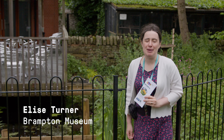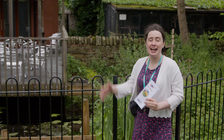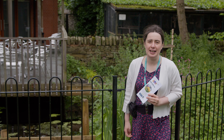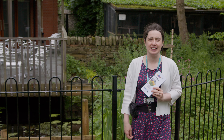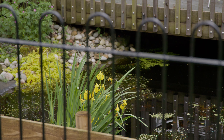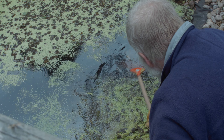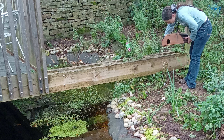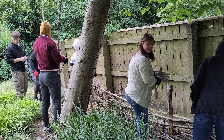Welcome back to Brampton Museum and Park. My name's Elise and I'm here in the wildlife garden next to the museum — what a difference a year makes and a group of dedicated volunteers. The pond is looking absolutely gorgeous, it's been cleared of all the debris, we've had lots of new plants put in, some of them donated by local people. There's a hedgehog hotel, a little statue of a dragon — all donated by local people, and all the work has been done by our dedicated team of volunteers.